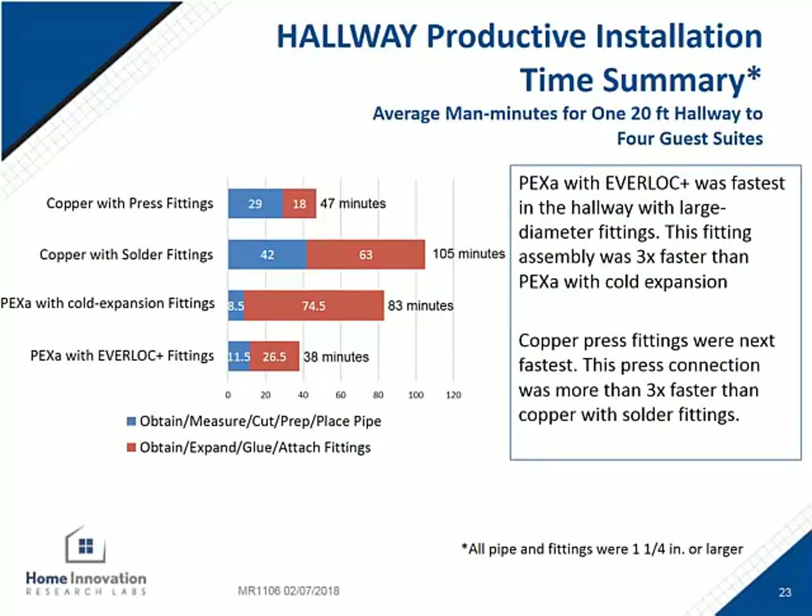If we break down the results for just the hallway portion of the system, where all the pipe was inch and a quarter or larger in diameter, the Rehau system was the fastest to complete these fittings. Second place was the copper press. Third was the PEX-A cold expansion, which requires more expansions per fitting than the Rehau system. Fourth was the copper solder, which again had the additional steps of flux and fitting prep, adding to the time.